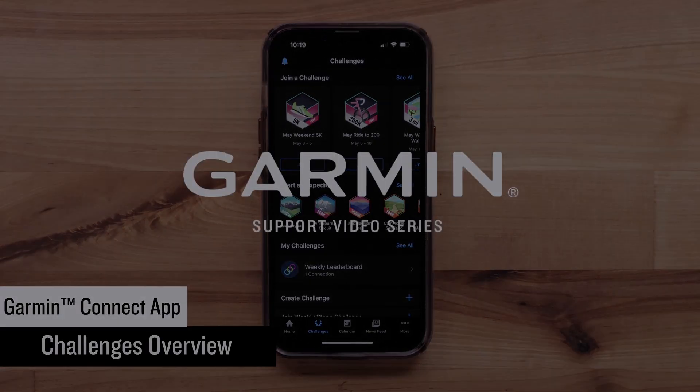And that's it. You can now join and create challenges in the Garmin Connect app. For more help, please visit support.garmin.com. Thanks for watching.